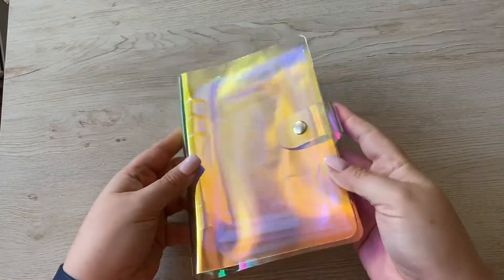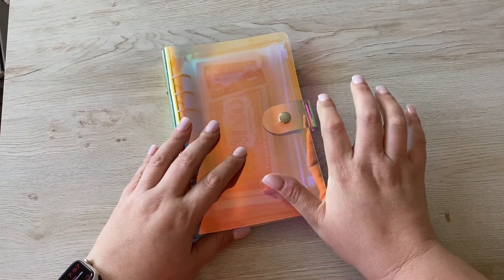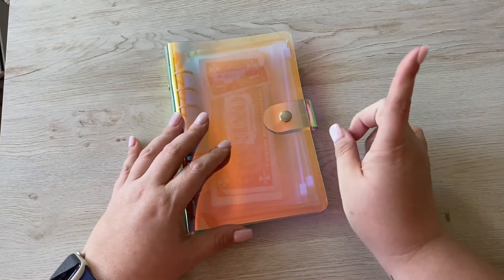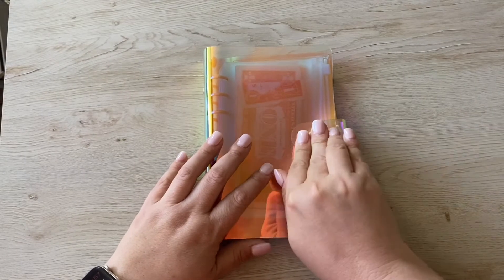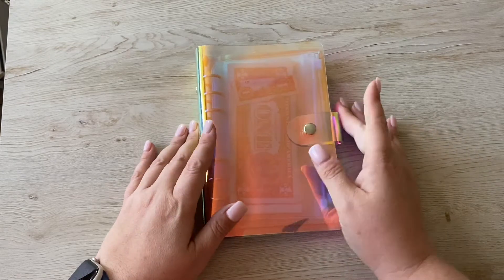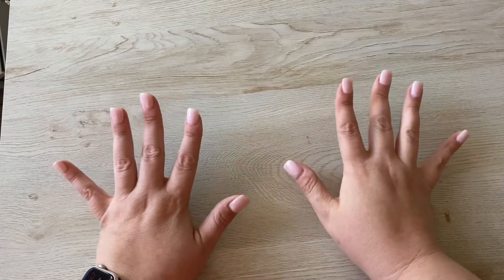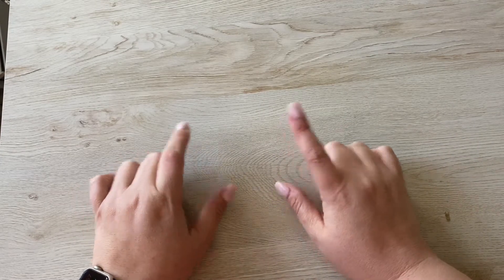And the holographic binder will also be in a set — so it'll be the binder, the envelopes, and the tracking sheets. You can personalize and choose the font and color of vinyl. That's all that will be in my store. Most of it is up now, and I'm going to be putting the rest up tonight and then Sunday or Monday.